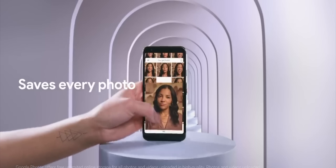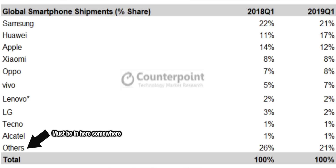The Google Pixel, although being a great phone, just doesn't sell that many units compared to iPhone, Samsung, Vivo, Oppo, Xiaomi, and importantly, Huawei.